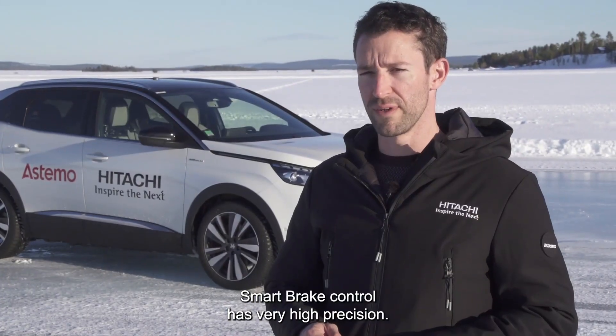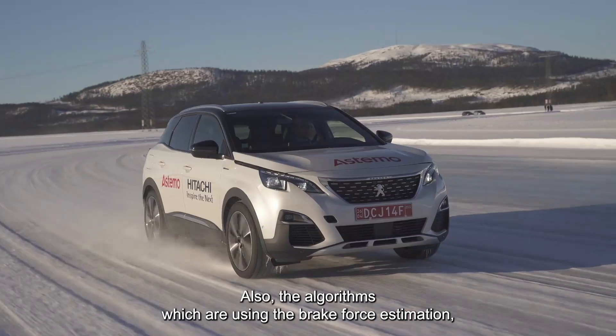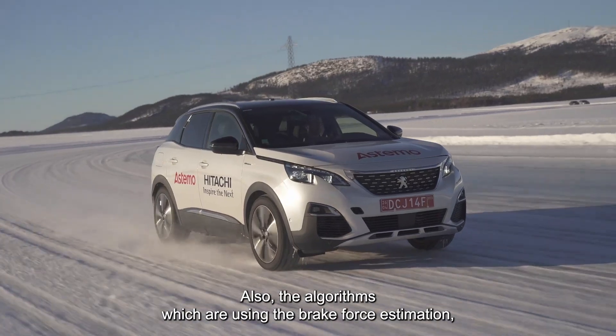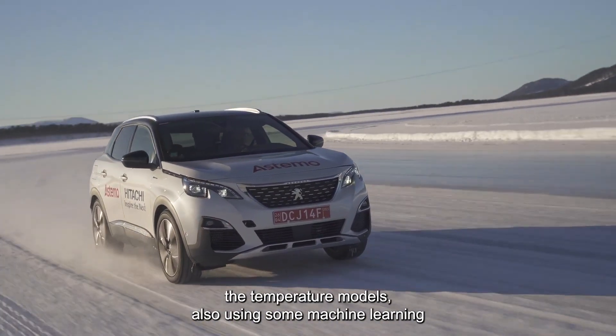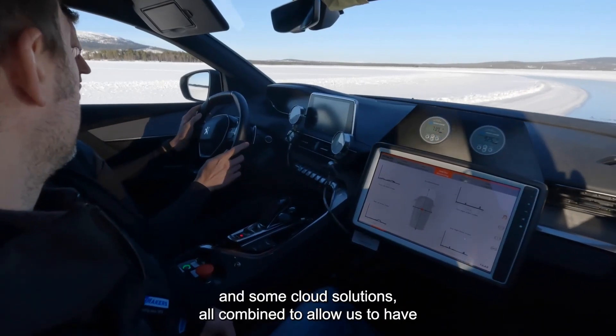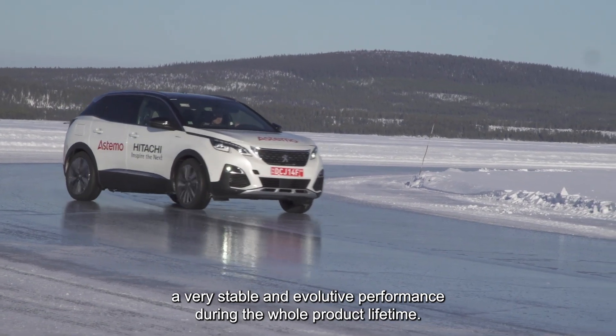Smart brake control has very high precision. It allows us to have very fine tuning of the VDC response. Also, the algorithms using brake force estimation and the temperature model, combined with machine learning and cloud solutions, allow us to have very stable and evolutive performance during the whole product lifetime.